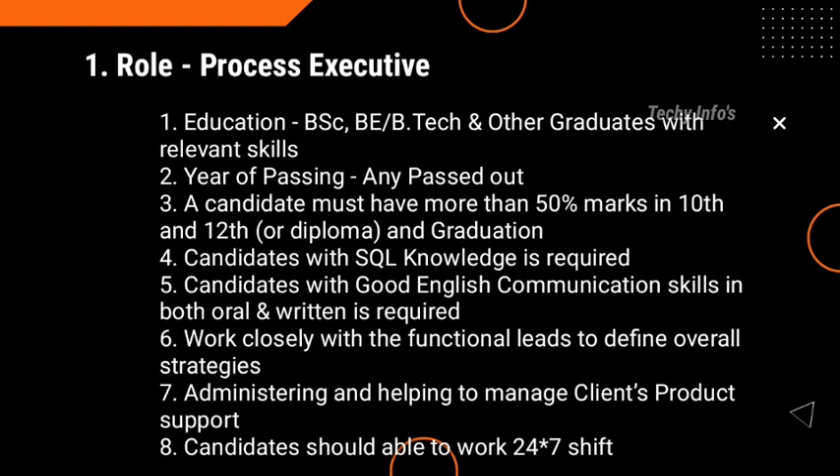The job role at Infosys is Process Executive. Eligibility criteria — Education: B.Sc., B.Com or B.Tech graduates are highly preferred. Other graduates with relevant skills or experience can also apply. Year of passing: any passouts can apply. A candidate must have more than 50% marks in 10th and 12th, or Diploma and graduation.